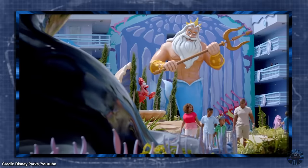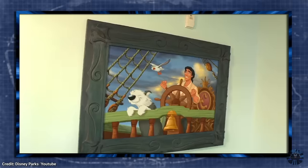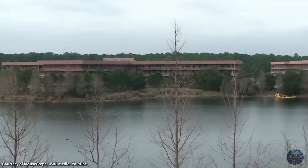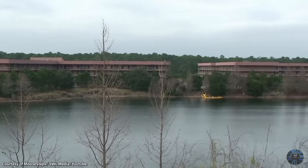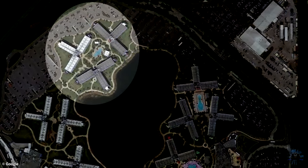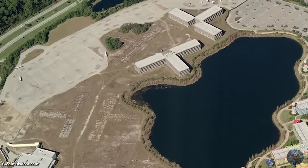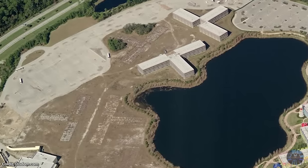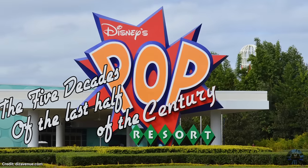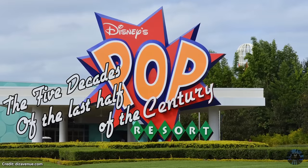While the Art of Animation is labeled officially as an All Suites Resort, the Little Mermaid buildings are actually standard hotel rooms. During its construction, the two already-built standard-room Legendary Years buildings were left intact. This means that technically it is possible to stay at one of the hotels originally built for the missing half of the Pop Century Resort. So perhaps a more fitting name is the five decades of the last half of the Century Resort — though Disney hasn't responded to that idea yet.